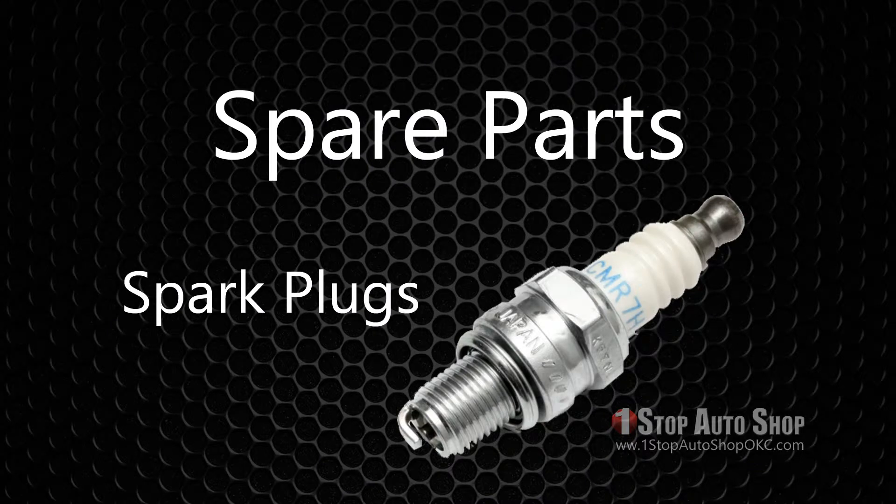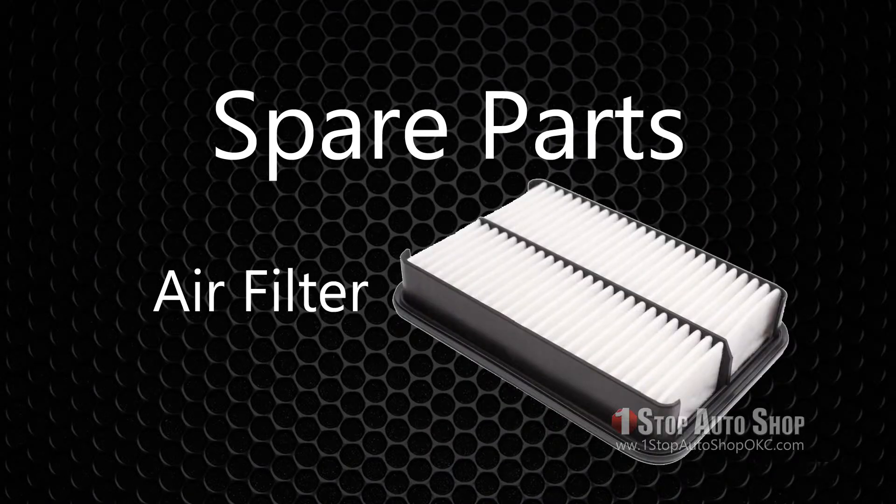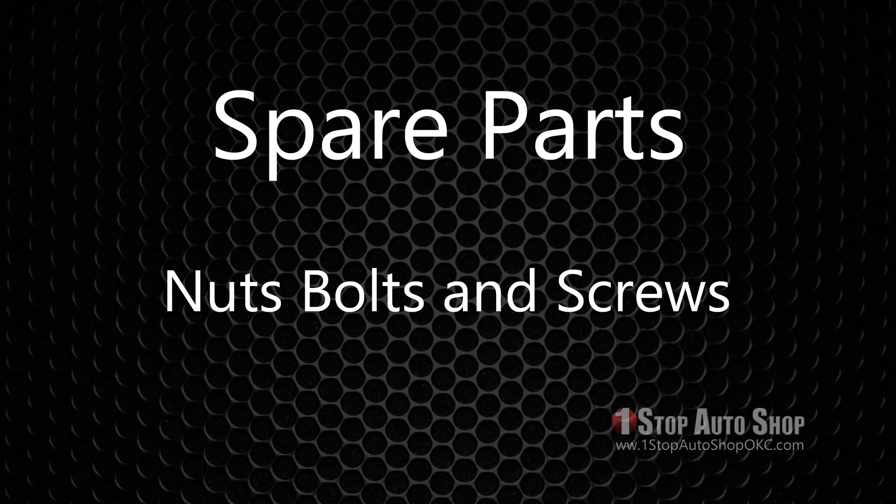Spare parts: If you replace your spark plugs, save the old ones if they are not too worn. Carry them in your trunk compartment toolbox for quick replacements if necessary. The same goes for old air filters and other minor gizmos. A couple of extra nuts, bolts, and screws are also useful to have on hand.